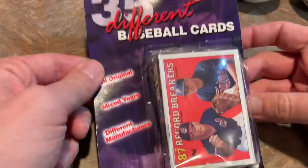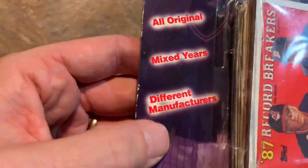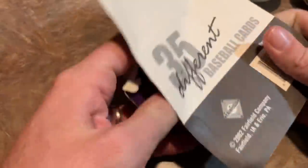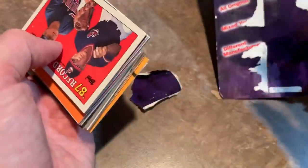So last but not least, I'm going to open up that Fairfield pack from 2002. It says there's a guaranteed Hall of Famer in here, so maybe it's somebody really good — hopefully a really old Hall of Famer. Different manufacturers. Don't know how much this pack used to cost back in the day — I'm guessing like maybe a dollar or two. Let's see what we get.